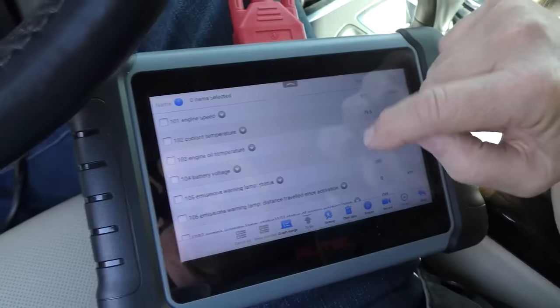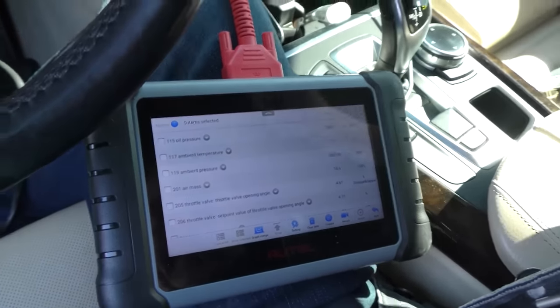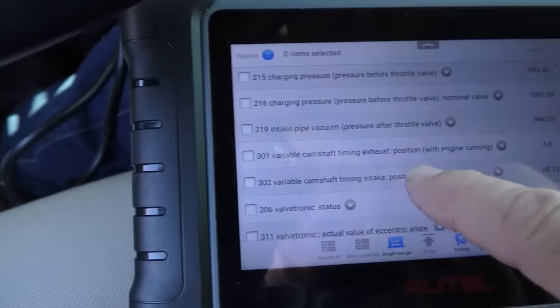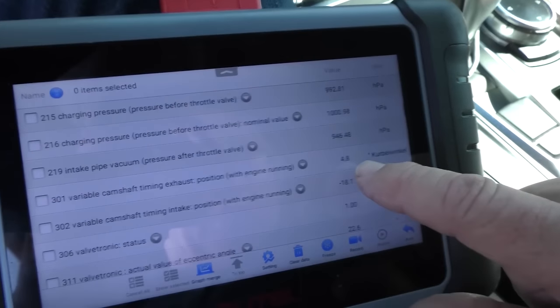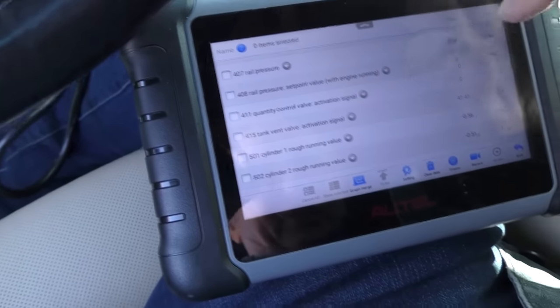Let's look at live data. Battery voltage is fine — remember these are color-coded; if anything's weird it'll be color-coded and off. Look at all this: ambient pressure, ambient temperature, throttle valve opening position, charging pressure. The Germans get an A-plus here — the data is right there on this machine; I don't have to get a pressure gauge and hook it up. Variable camshaft timing offset position with engine running: it's 4.06, 4.22 — Kurbelwinkel — that means crank angle, the angle of the crank.